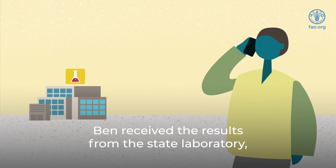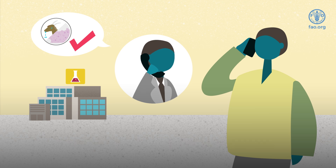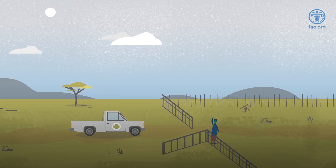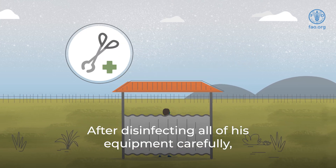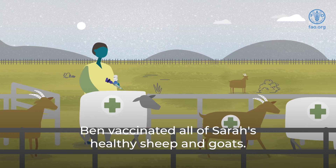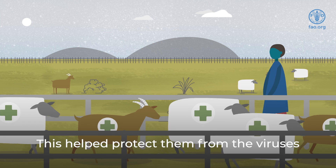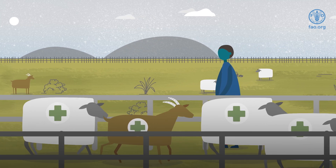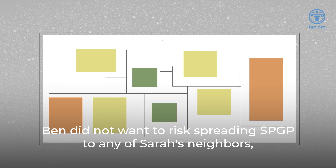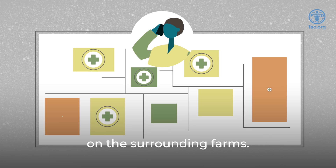A few days later, Ben received the results from the state laboratory confirming his diagnosis of SPGP. He returned to Sarah's farm to check on her animals. After disinfecting all of his equipment carefully and changing his clothes and shoes, Ben vaccinated all of Sarah's healthy sheep and goats. This helped protect them from the viruses and prevent any further losses. Ben did not want to risk spreading SPGP to any of Sarah's neighbors, so he asked his colleagues to vaccinate all of the sheep and goats on the surrounding farms.